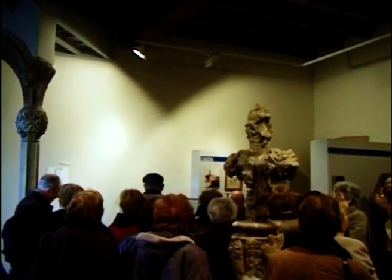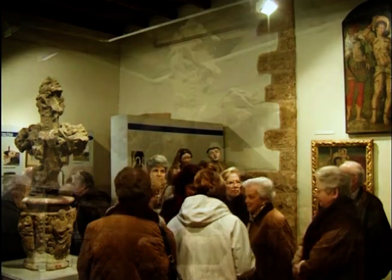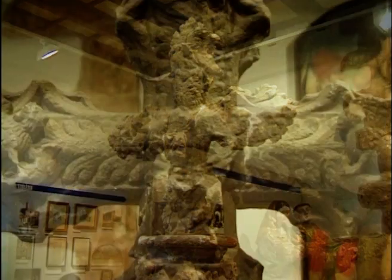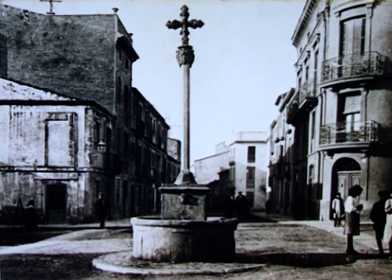Dalt, en una altra sala, podem admirar l'anomenada Creu Gran que havia estat durant segles emplaçada damunt d'una font a la plaça a la qual havia donat nom, la plaça de la Creu Gran, just al cap del pont de Sant Pere. Una fotografia antiga ens la mostra tal com era.